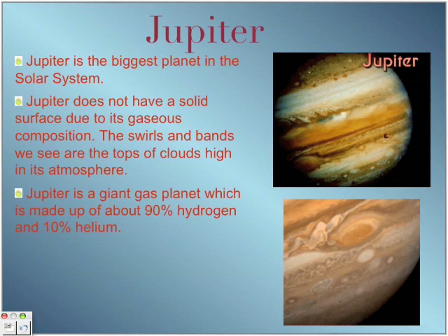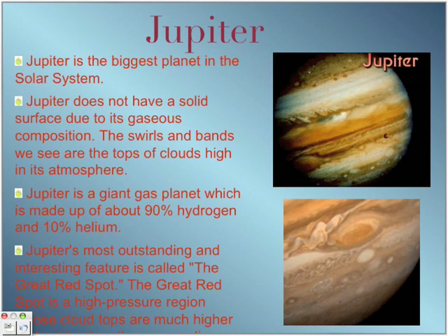Jupiter is a gas giant made up of about 90% hydrogen and 10% helium. Jupiter's most outstanding feature is called the Great Red Spot. The Great Red Spot is a high-pressure region whose cloud tops are much higher and denser. Here is a picture of Jupiter showing the Great Red Spot.